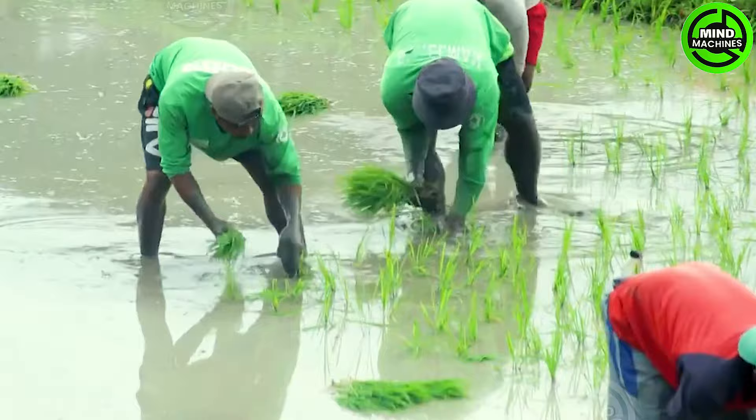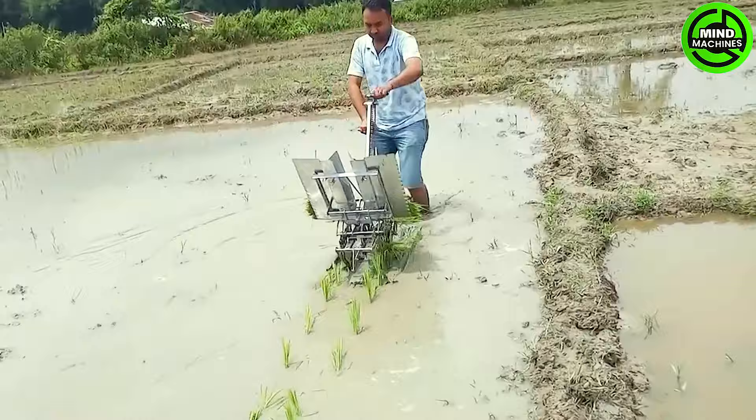There are various methods for sowing rice seeds or planting rice plants. Small farms opt for manual planting, one plant at a time.